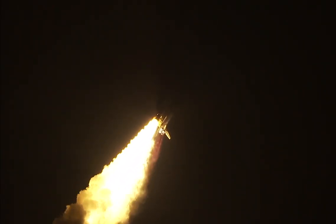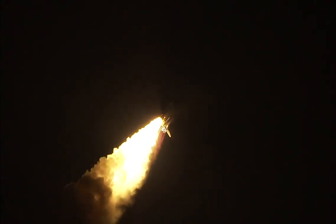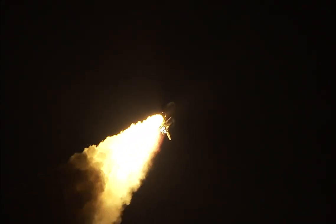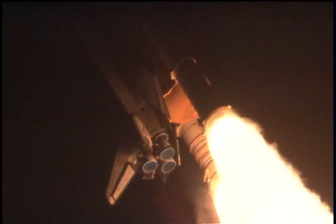32 seconds into the flight. The three liquid fuel main engines soon will throttle back to 72% of rated performance down in the bucket, reducing the stress on the shuttle as it goes transonic. Discovery, three and a half miles in altitude, four miles down range from the Kennedy Space Center.